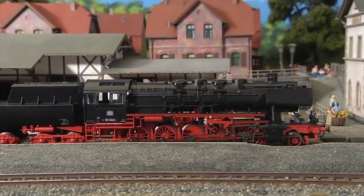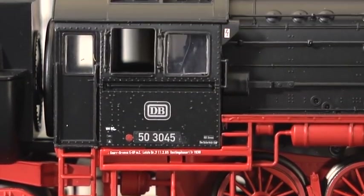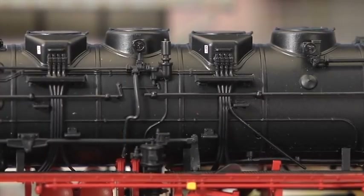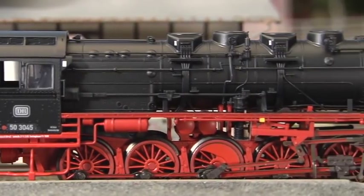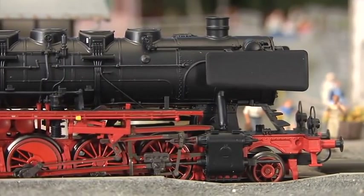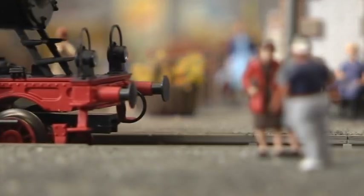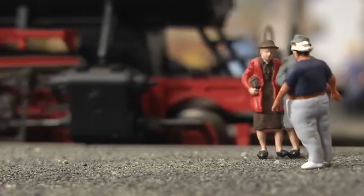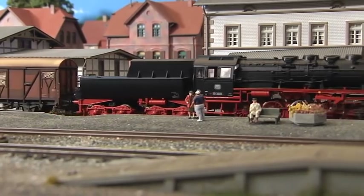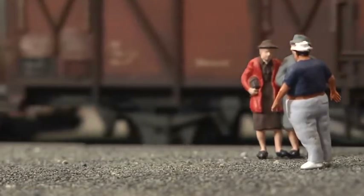Locomotive and tender are connected by means of an adjustable short coupler. The model with its closed driver's cab depicts the locomotive as it appeared around 1965. Along with the sectional frame, the locomotive also sports many mounted details such as the nice DB reflective glass slabs. A fantastic model exclusively made for Märklin Insider Club members who should make sure not to miss out on this engine. Matching cars can be found among the Märklin range of products.